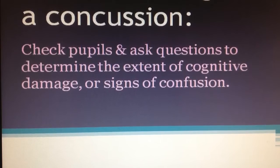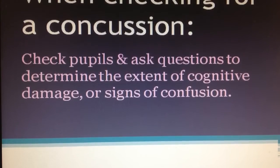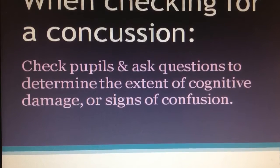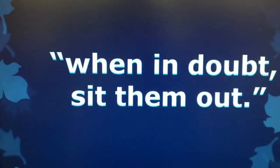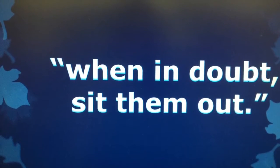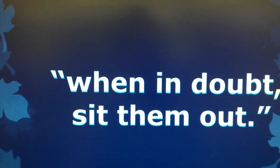When checking for a concussion, you want to check the player's pupils to make sure they are equal in size and reactive to light. You should ask simple questions to determine the extent of cognitive damage. If you are not sure if a player has a concussion, the CDC says: when in doubt, sit them out.